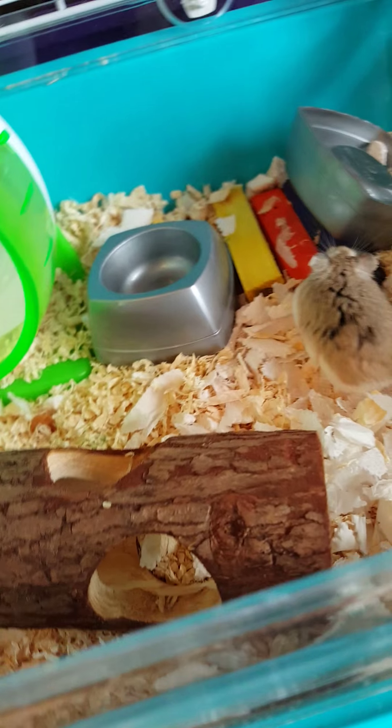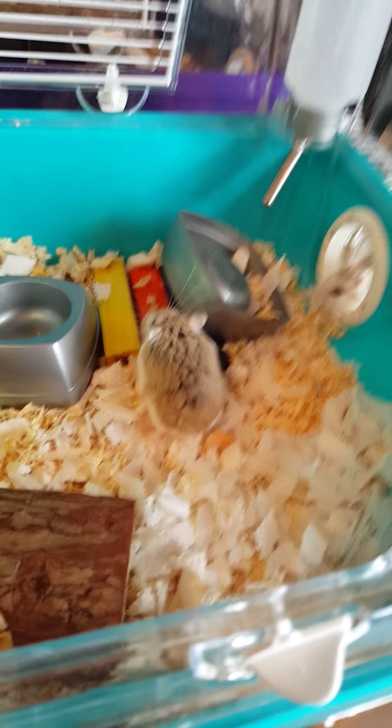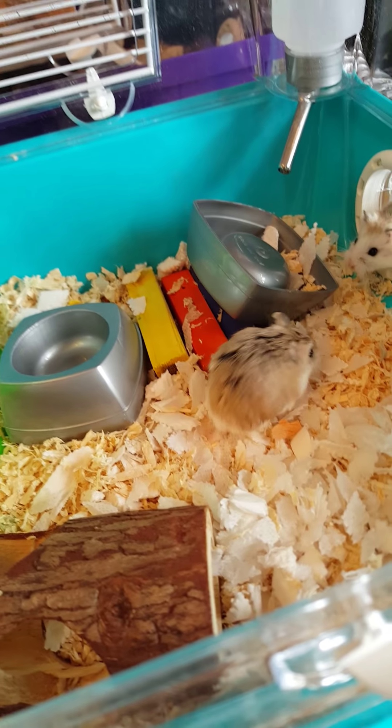Hey guys, so this is the video of my hamster. She might want to chew on the blocks.